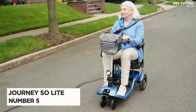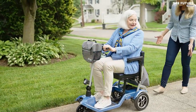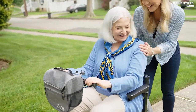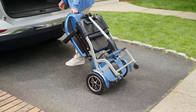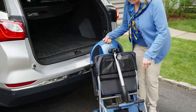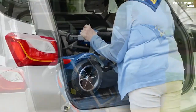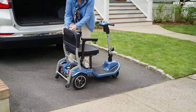Join the ride with the Journey So Light Lightweight Folding Scooter, our number 5 on the list. Glide through turns with ease and never worry about tipping over, thanks to its electronic stability control feature. At only 40.8 pounds without the battery, it's lighter than most models, making it easier to transport. It folds up in seconds for quick storage, and the super light frame and four wheels make it easy to move around.